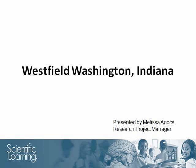Hello! I am Melissa Agas, and welcome to this presentation on the results of Fast ForWord use at the Westfield Washington Schools, which are located just north of Indianapolis in Indiana. I will briefly review the implementation of the products and show some of the encouraging data from this study.